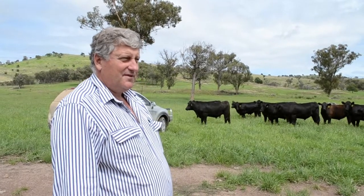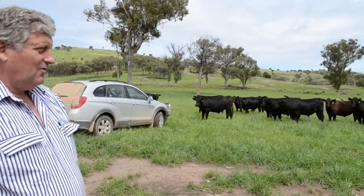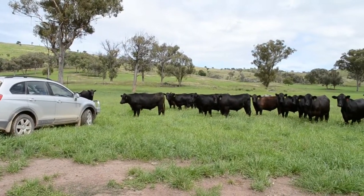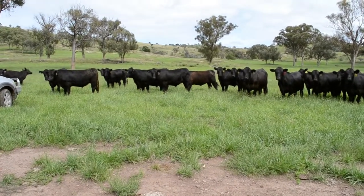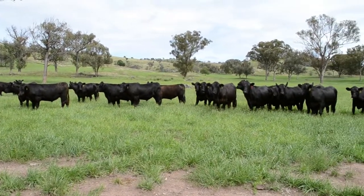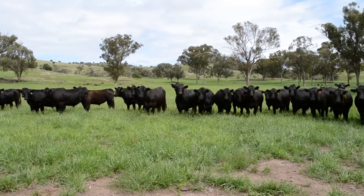After a hundred days plus of backgrounding and preconditioning, handling all the treatments, these cattle are ready to go ahead to the feedlot. As you can see, they've handled well — quiet, nearly stress-free — and this is the culmination of our work on the farm here.